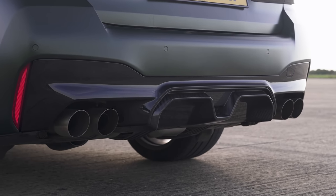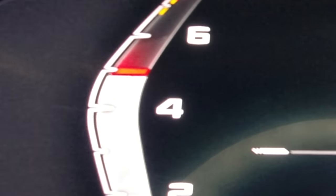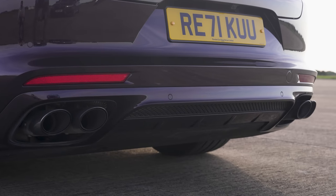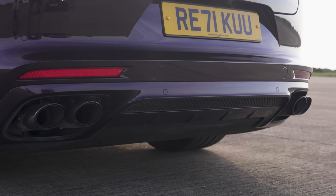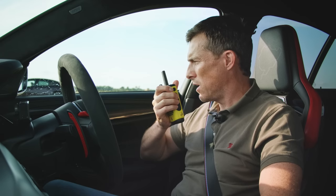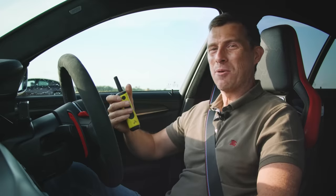Now, before we race, we're going to do the customary Car Wow sound check. I'm going to rev up this BMW. Soft limiter — I've got a soft limiter at four and a half. Let's see what you've got there, Daniel. I thought you were sounding a little bit more fruity. Yes, a soft limiter, but some pops and bangs on the exhaust.